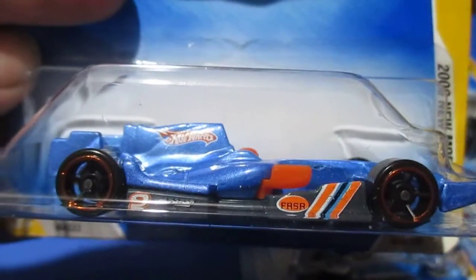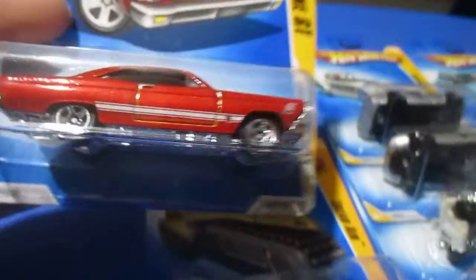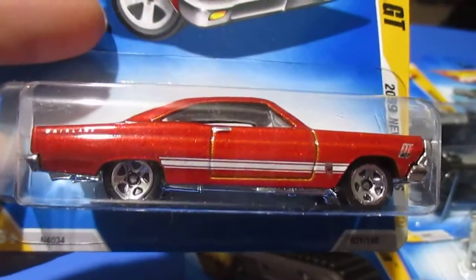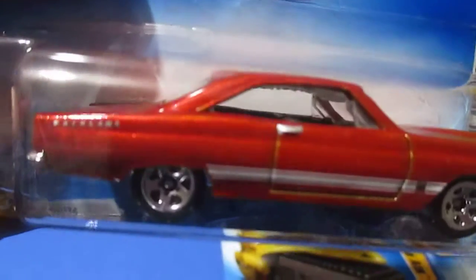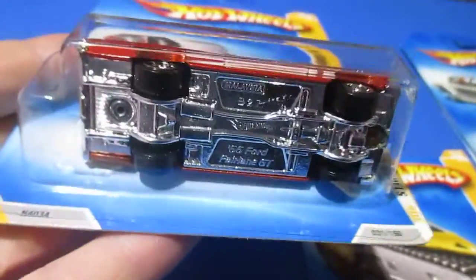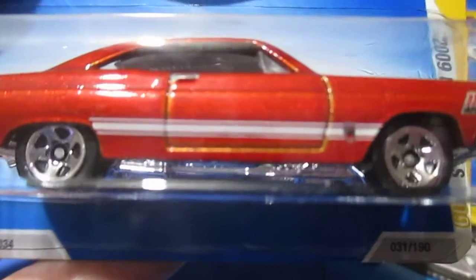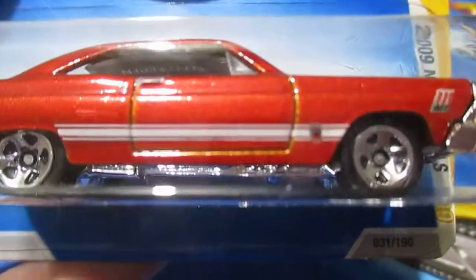Number thirty is the F1 Racer. Not too big on it — I don't know if this is a real based car or a fantasy. Number thirty-one is the '66 Ford Fairlane GT. This one's a really nice one — I've bought it in several colors so far, same as a lot of the muscle cars. It's got the actual Fairlane 500 decal and a little emblem right there, though you can barely see it in the camera.